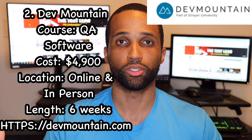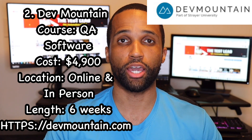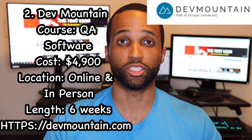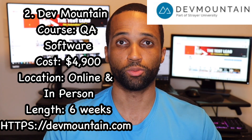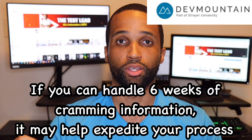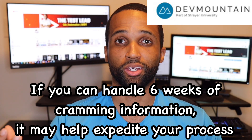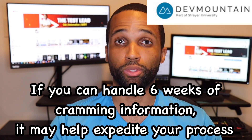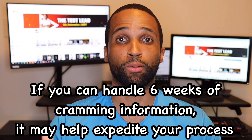Number two is DevMountain. Their course is QA Software, priced at $4,900, and they have both online and in-person options. The curriculum is the same as TestPro — SQL, Java, Selenium, and core QA principles. Their course is on the shorter side: full-time and only six weeks. If you learn things fast and won't be overwhelmed, or if you're in a tight time frame wanting to get a QA job in the next two or three months, a six-week course can help expedite that process. Just please know yourself before signing up.